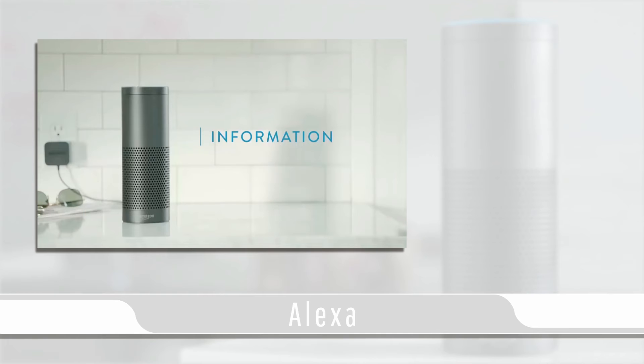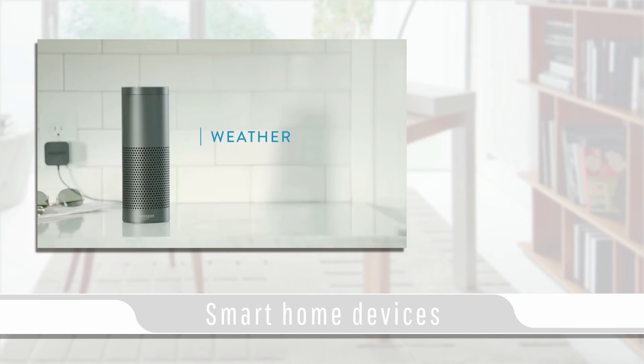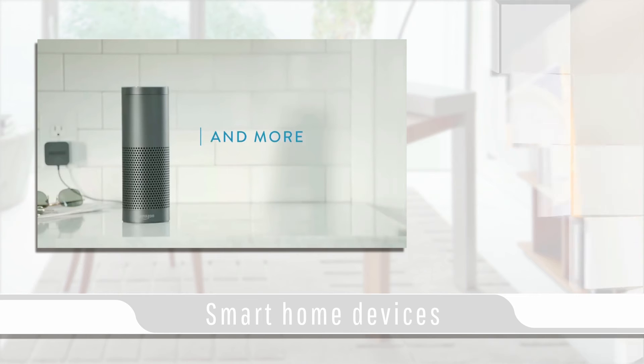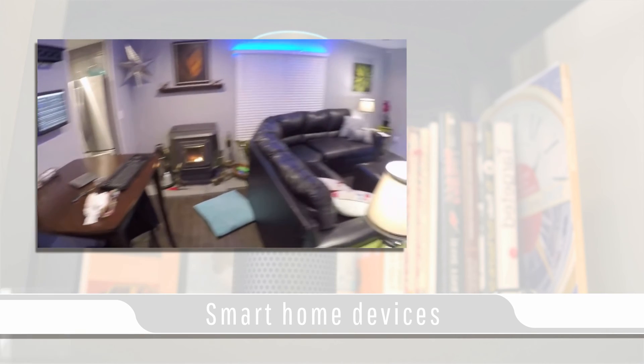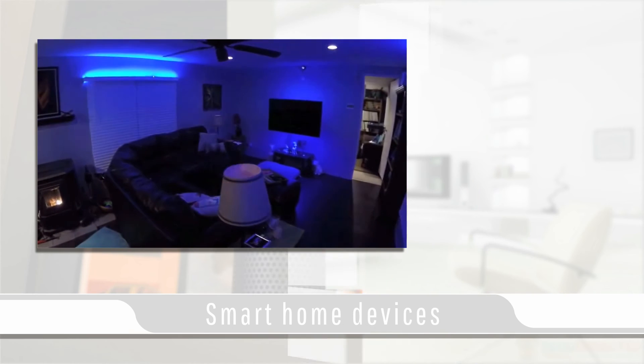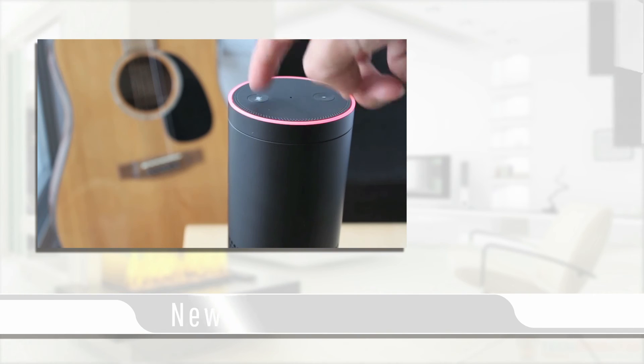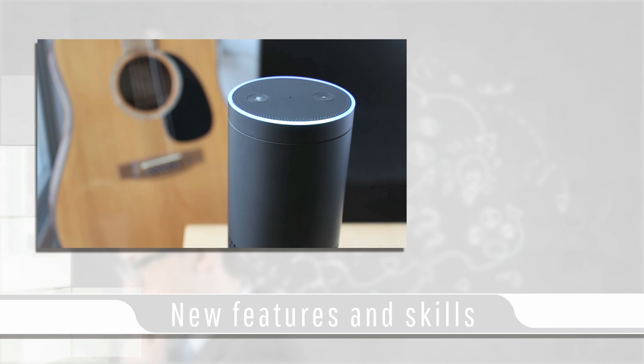Echo is capable of giving you real-time news, traffic, weather, reading audiobooks, sports scores, scheduling and much more. The Echo can also be configured with compatible smart home devices to control lights, switches and thermostats. The Amazon Echo is always being updated with new features and skills with its always connected cloud-based system.